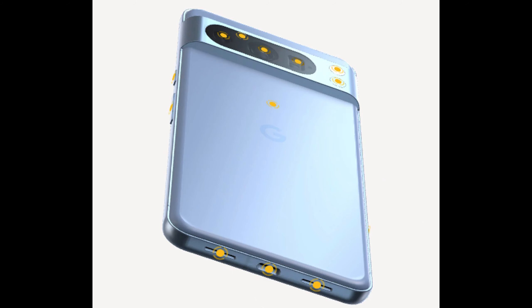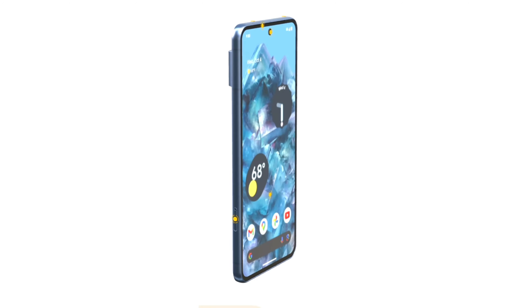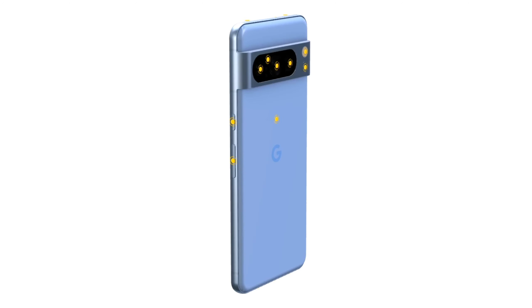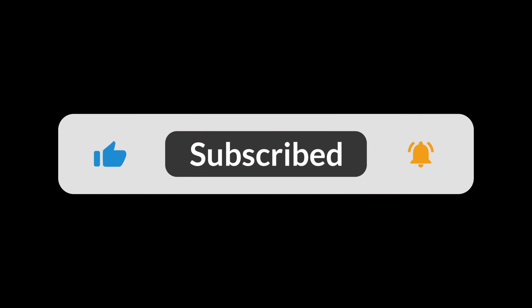To sum it up, that's our comprehensive overview of the Google Pixel 8 Pro. The blue color variant is particularly striking. We'd love to hear your thoughts in the comments below. If you're new here, consider subscribing for more updates.